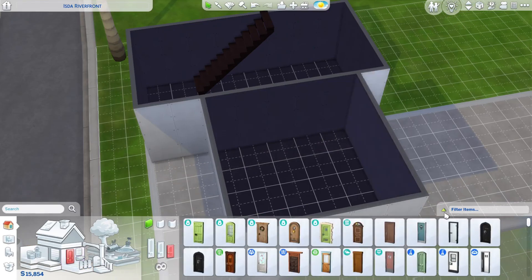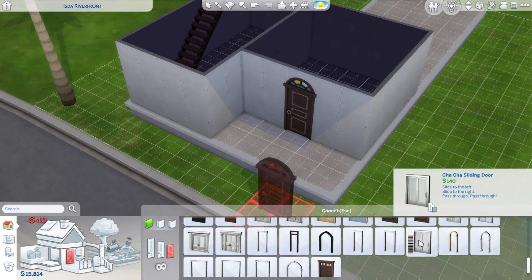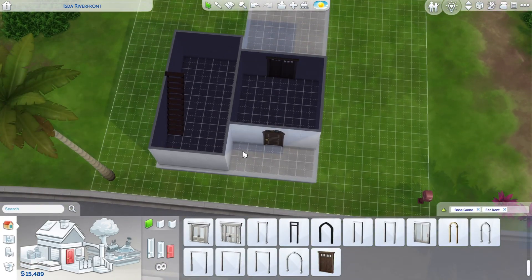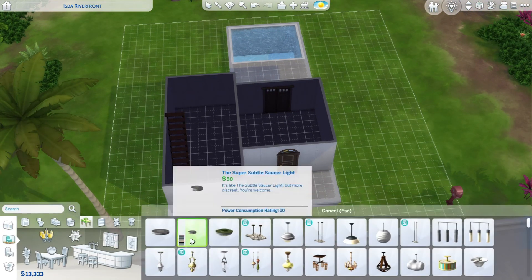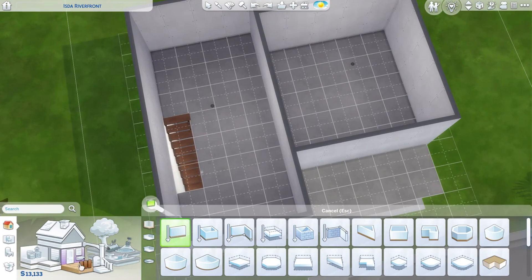Today we're building in Tamarang on the Easter Riverfront lot. This is a 20 by 20 lot and I tried to make it a starter home, but the furniture from this pack is a little bit more expensive than I thought, so it ended up being about 35,000 simoleons. Aside from the base game, it only uses the For Rent pack and Cats and Dogs because our tester sim has a dog.